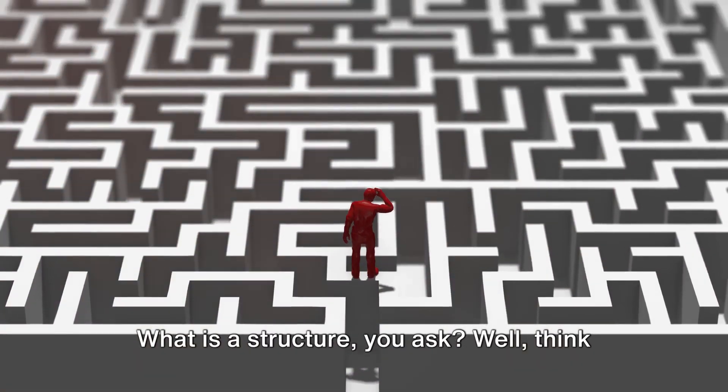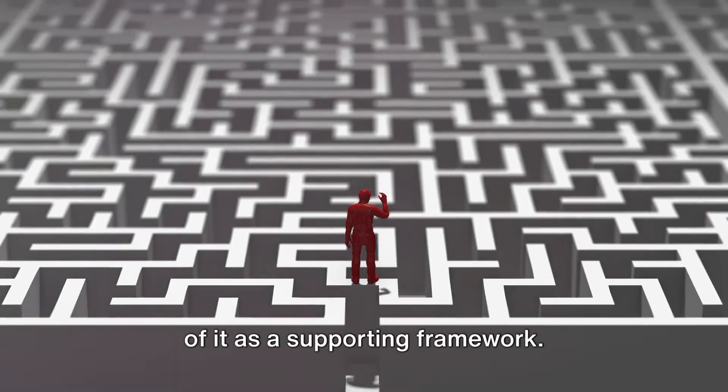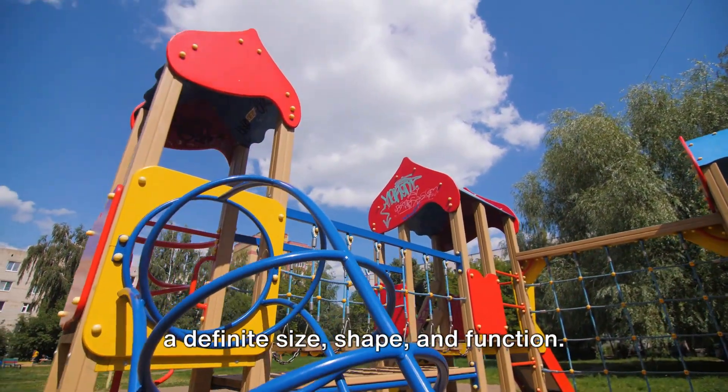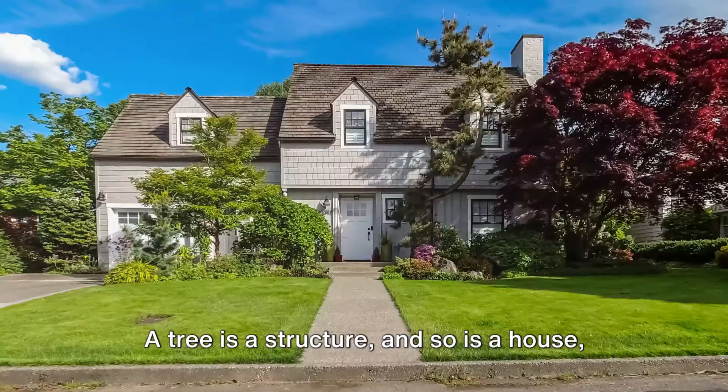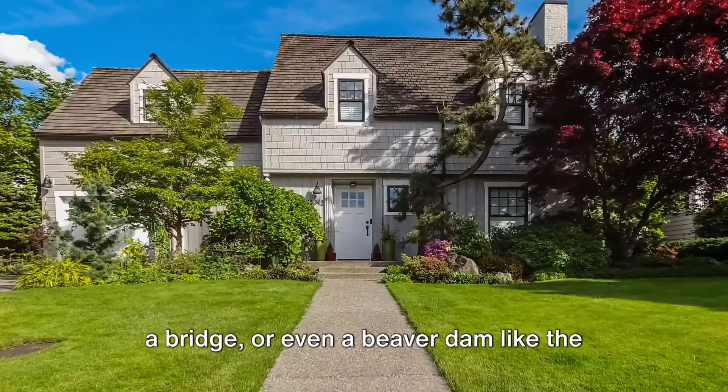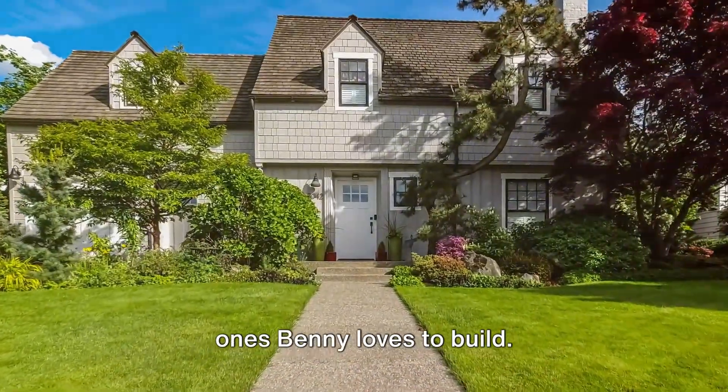What is a structure, you ask? Well, think of it as a supporting framework. It's something that holds a load and has a definite size, shape, and function. A tree is a structure, and so is a house, a bridge, or even a beaver dam like the ones Benny loves to build.